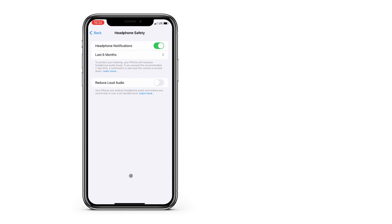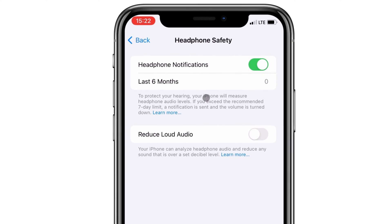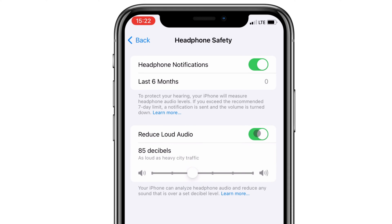According to the CDC, sounds at or below 70 decibels are safe. Yet a lot of headphones can easily blast sounds up to 100 decibels, which can cause permanent hearing loss in a matter of minutes.